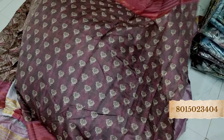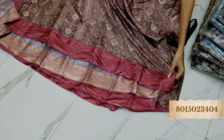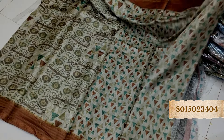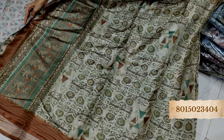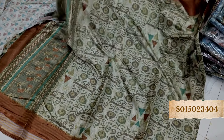This is the blouse piece and this is the pallu part — very beautiful. See the border of it, the quality is just top-notch, so you don't have to worry about it. It will be very convenient and comfortable. What a beautiful color combination. This is the blouse piece, and this is the pallu — look at the pallu, amazing. You can see the border and the saree looks very amazing.